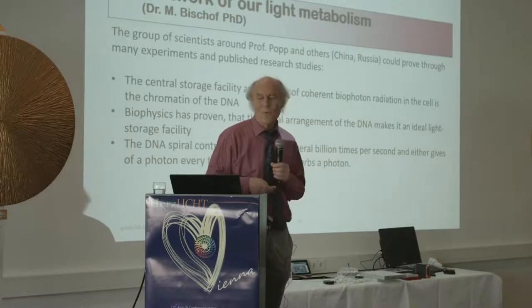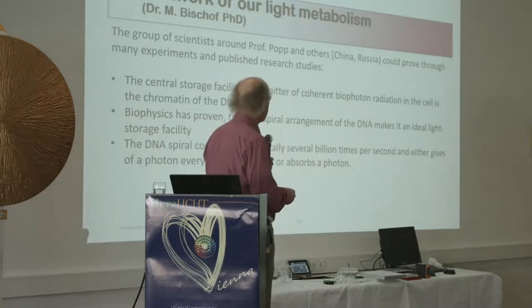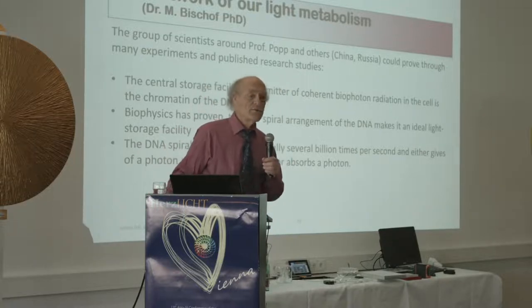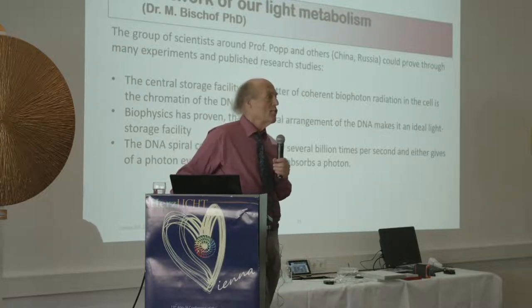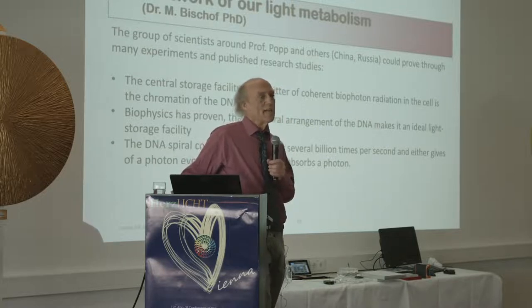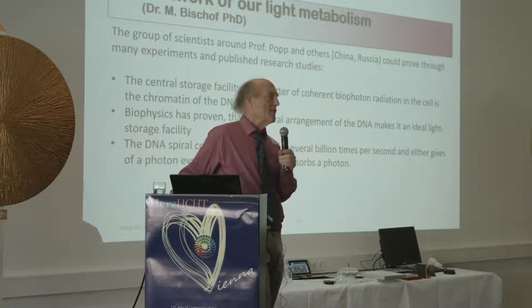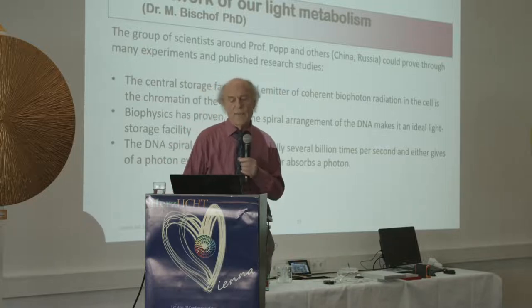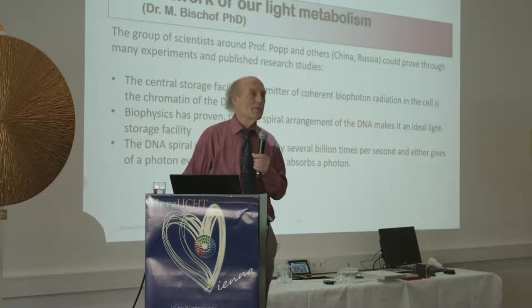What is worrisome is that number: several billion times per second. Does anyone know the carrier frequency of Wi-Fi? It's 2.4 billion times per second. The Wi-Fi the way we use it right now is directly interfering with this process — it is the most devastating health-compromising technology we are all currently subject to.